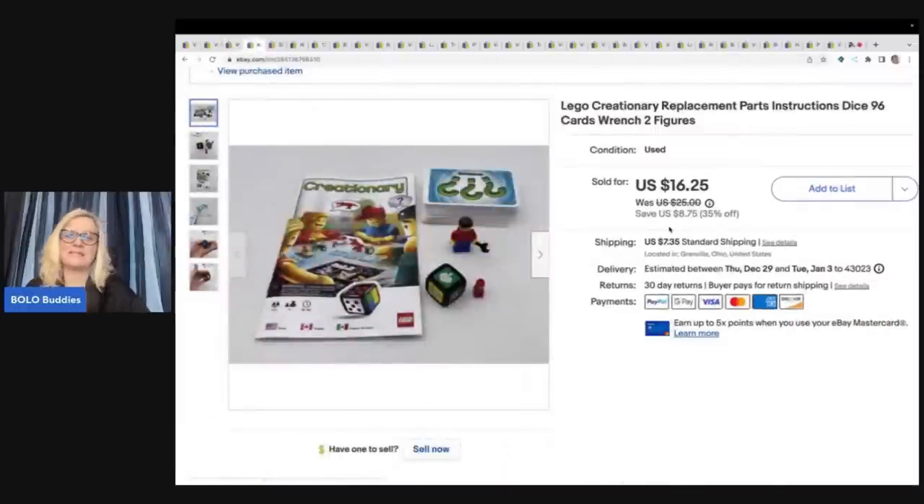This one was from the Goodwill bins. In hindsight, I should have left the box behind because it was heavy and I paid more for it. I ended up parting it out. I put the main components — dice, cards, and instructions — together and sold all the miscellaneous blocks separately. I probably paid three or four bucks for this and sold just the main components for $16.25 plus shipping.